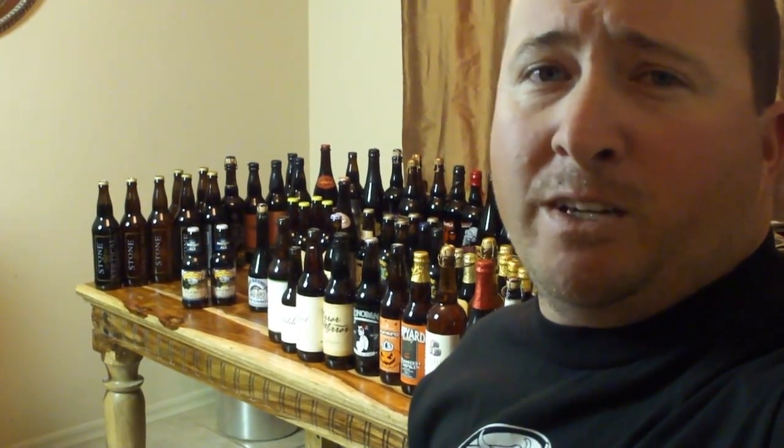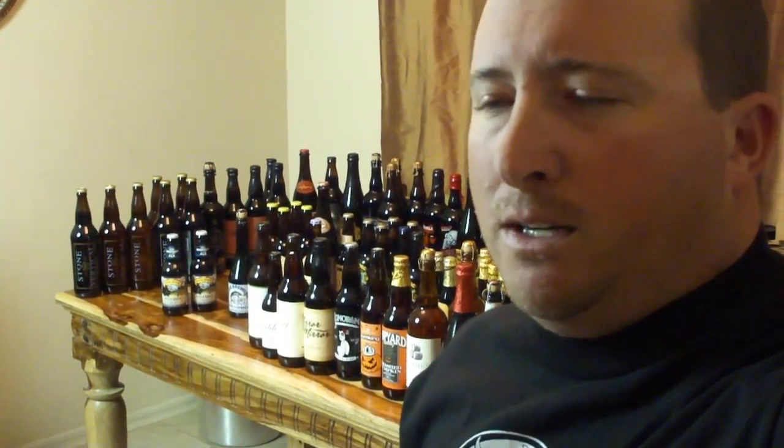What's up guys? Sonoran here. This video is for you guys who like drinking beer, aging beer, cellaring beer. So overall I like good beer. I'm going to show you guys what I got, where I store it, and I'm not going to waste any more of your time. Let's go check it out. A little beer porn for you guys.